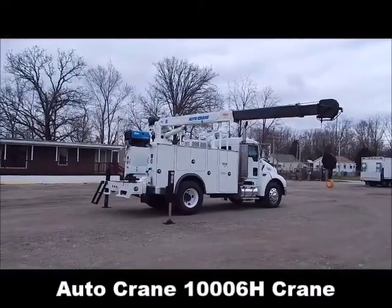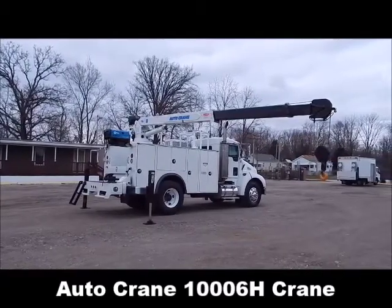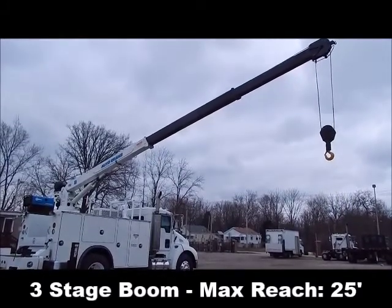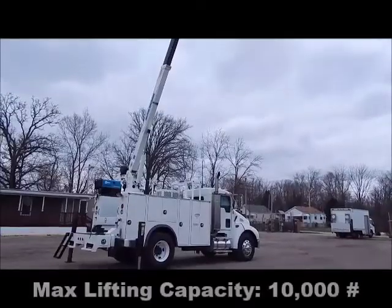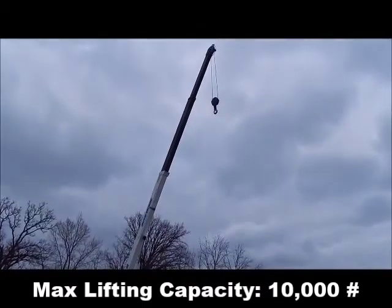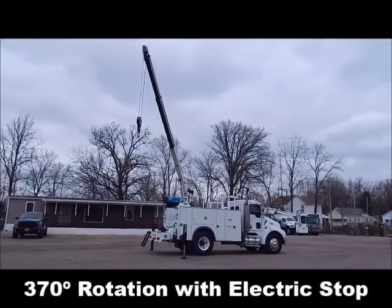Autocrane 1006H crane with 3-stage boom, max reach 25 feet, max lifting capacity of 10,000 lbs, 370-degree rotation with electric stop.